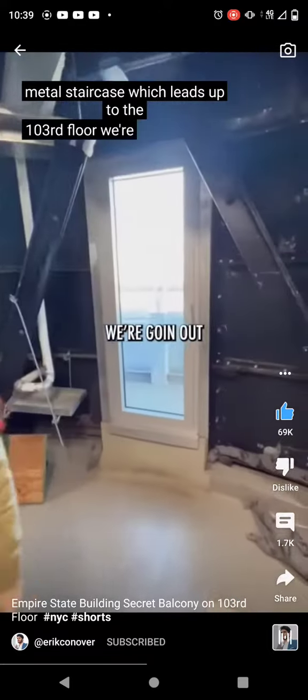And from there, behind a gated lock, there's a steep metal staircase which leads up to the 103rd floor. We're going out.